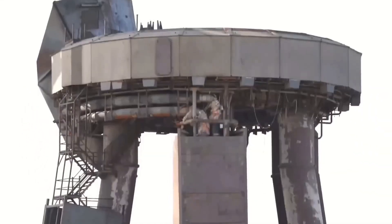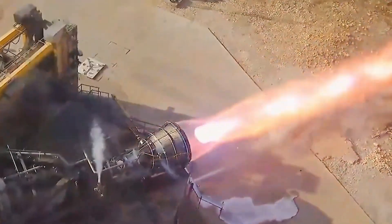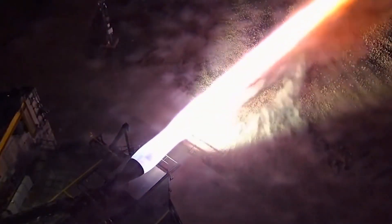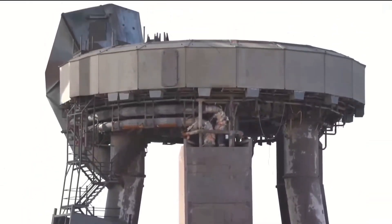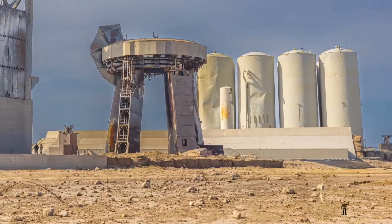Before the launch, there were serious concerns about whether the area beneath the launch pad could withstand the incredible force from the Raptor engines. After all, these engines produce an astonishing 16 million pounds of thrust, creating enormous stress on the ground below. In past flights, this immense force caused significant damage to the launch pad, with craters forming beneath the rocket and requiring extensive repairs.